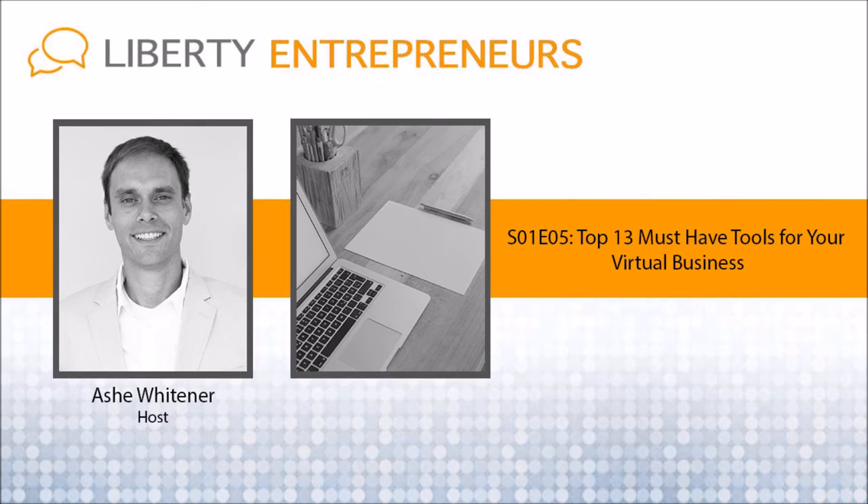That's libertyentrepreneurs.com/S01E05 for season one, episode five. There are other task management tools out there — Basecamp, Trello — but I haven't used them personally. Asana is free for up to 15 members of your team and I've never run into a use case where I've needed to purchase their monthly subscription.